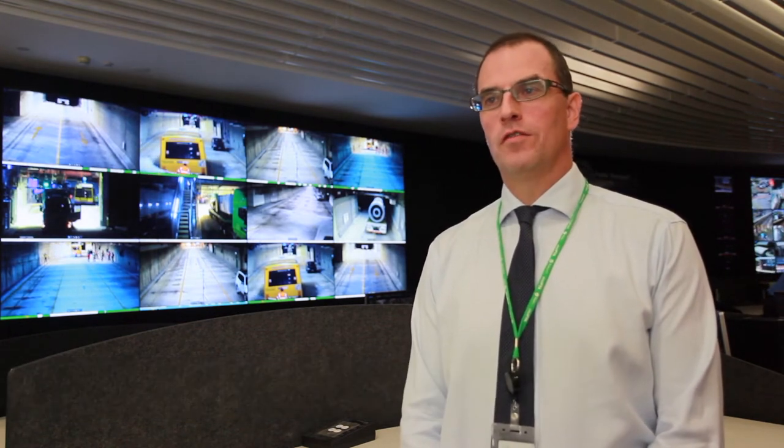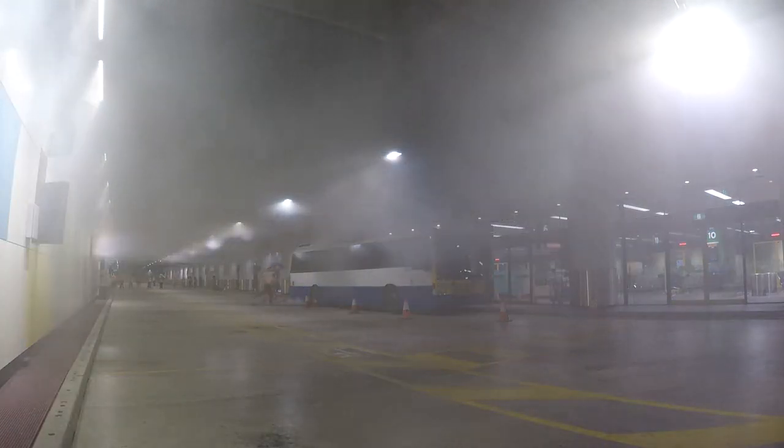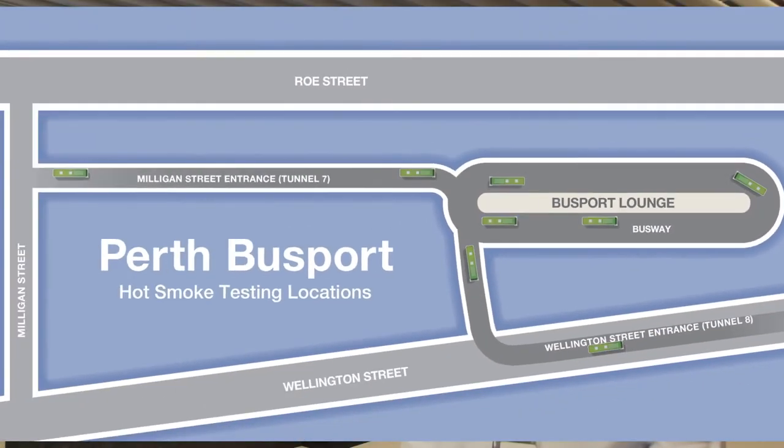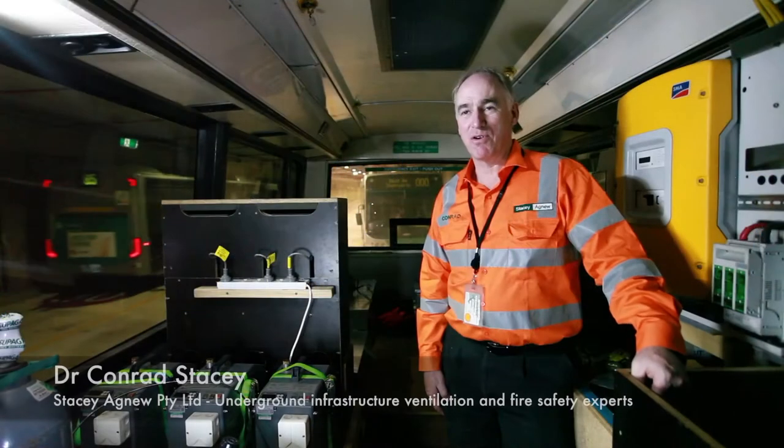Today we're testing the bus port fire protection system using real smoke. We test all the different systems individually, and then this system helps test the overall performance of the fire protection system, so if we ever do have a fire we know that it's going to work.